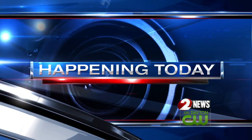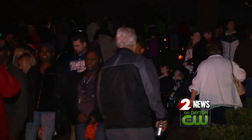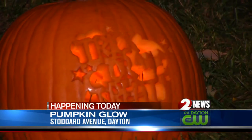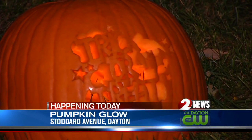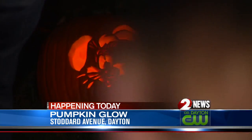Also happening today, a great Halloween tradition returns to Dayton. The Stoddard Avenue Pumpkin Glow returned this evening featuring the display of more than 1,000 carved jack-o-lanterns, mostly hand-carved by local residents, along with the festive view. Families enjoyed food trucks and other activities in celebration of Halloween.